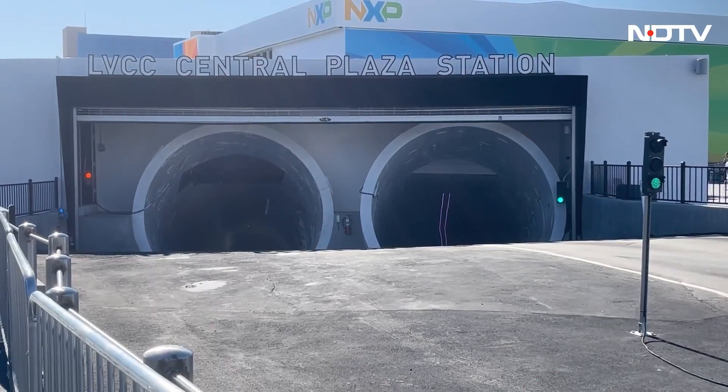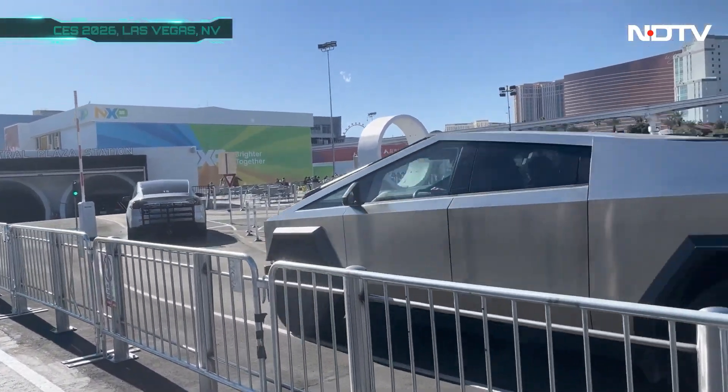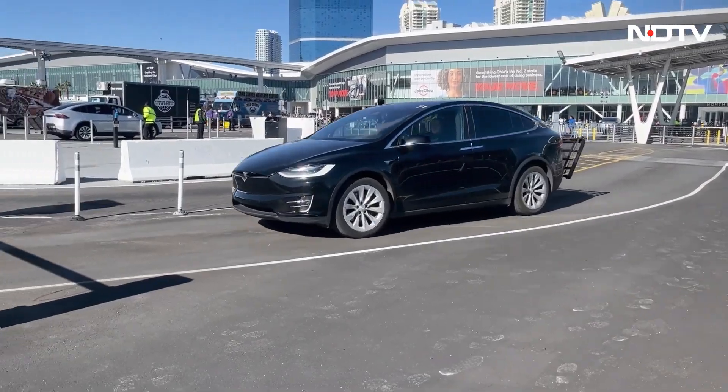LASA station parking demonstrated Tesla's autonomous parking valet system, where vehicles continuously circulate, self-park, and return via app summons — handling high vehicle throughput using supervised autonomy.